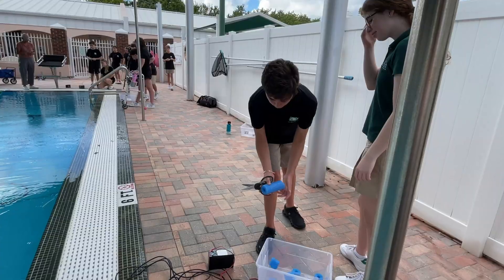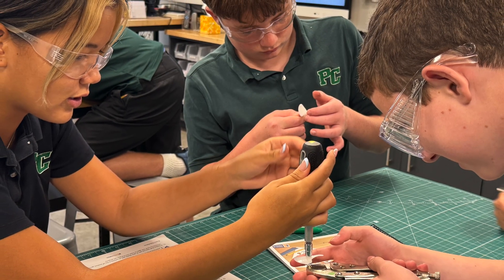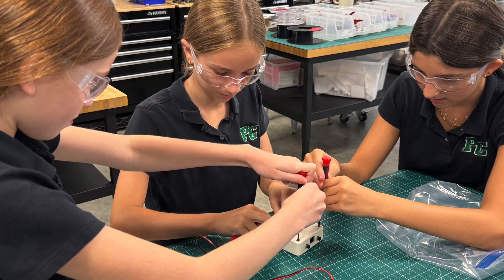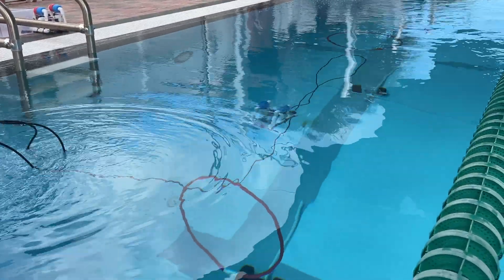We start off nice and early with three weeks of seventh grade science classes. Ms. Chacken brings her students to our lab every day for three weeks, and they do everything from soldering to waxing to PVC cutting, construction. Then they have to find the ballast and get everything all squared away so that they are ready for the obstacle course.